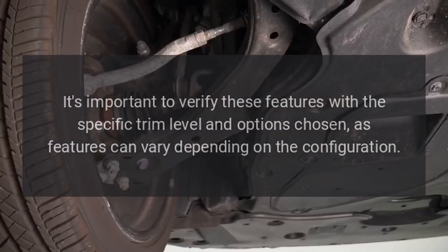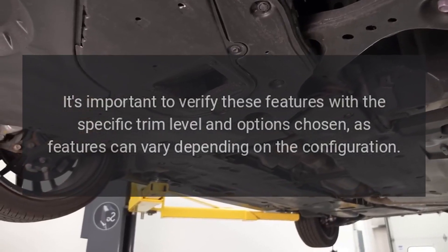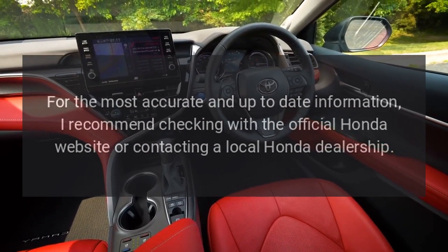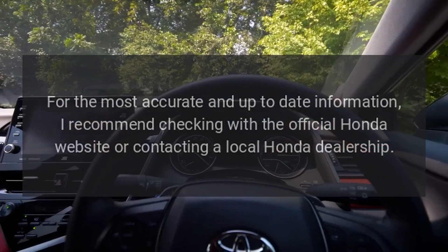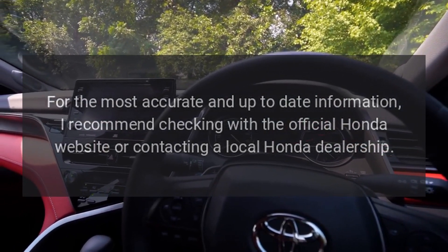It's important to verify these features with the specific trim level and options chosen, as features can vary depending on the configuration. For the most accurate and up-to-date information, check the official Honda website or contact a local Honda dealership.